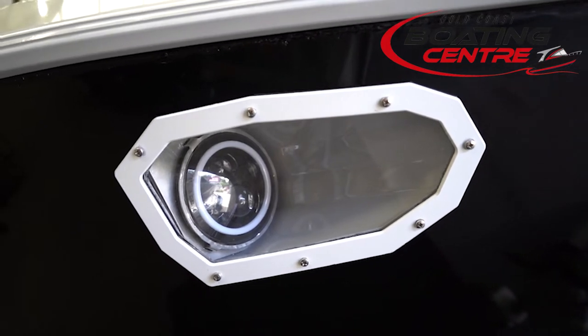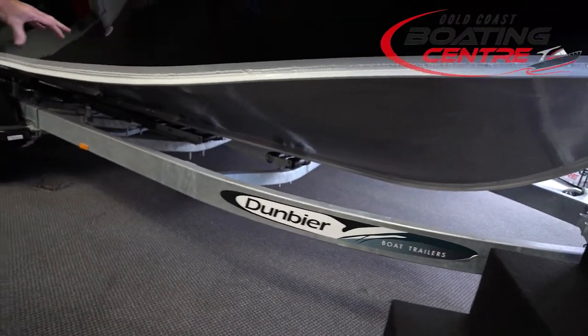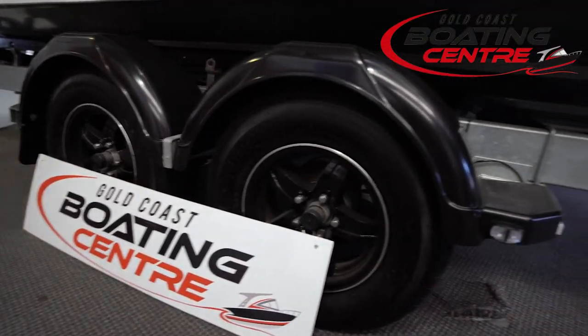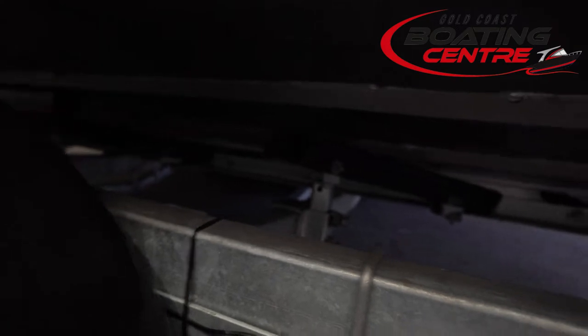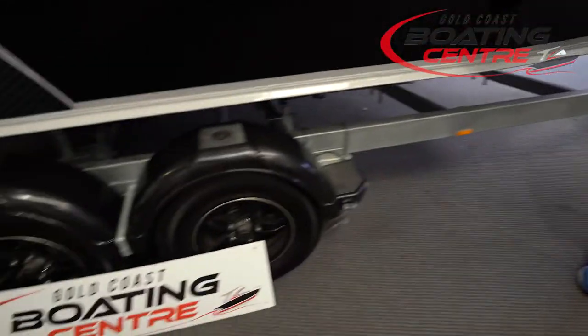This package is set up on the Dunbeer Loader Pro trailer — a fantastic trailer with easy drive on, drive off and a three-ton rating. It just makes life so much easier with a full roller rack and guides that angle you back into the middle so you always come nice and centered on the boat. We've got black mag wheels to finish the look off.